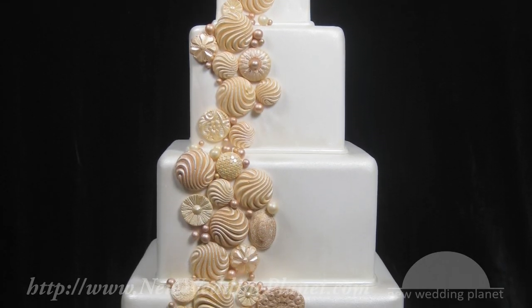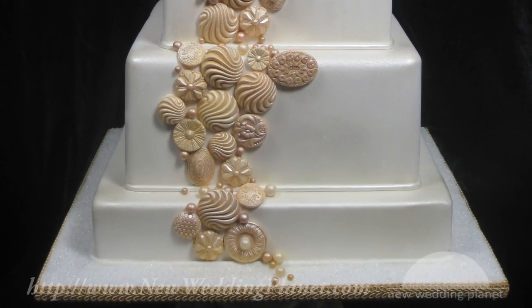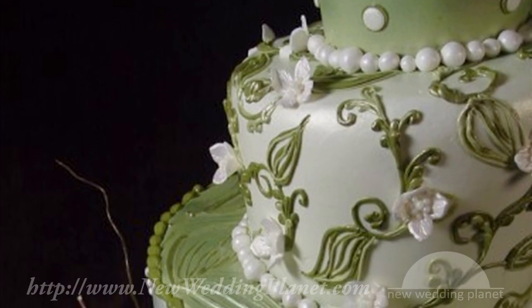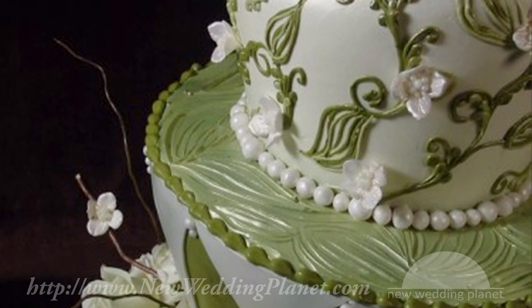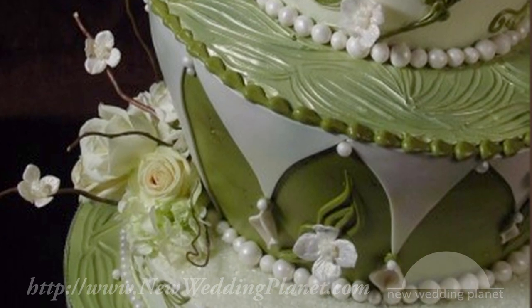One of the most common things you hear is, 'Oh my god, that's so beautiful, I'm never going to be able to cut it,' and my response is usually, 'That's what it's for.' One of the key things that I appreciate wedding coordinators for is they're usually one of the first ones to encourage people to spend a little extra money on lighting.